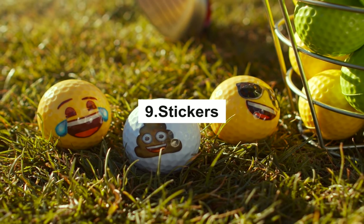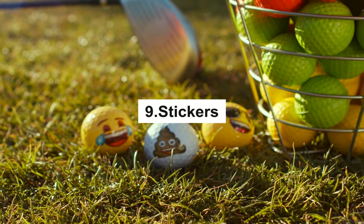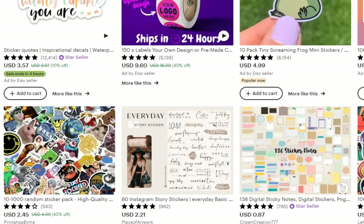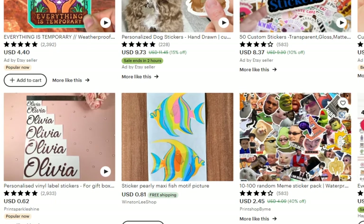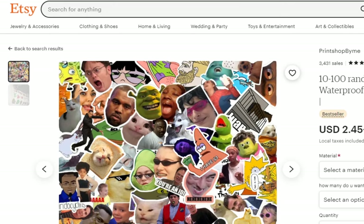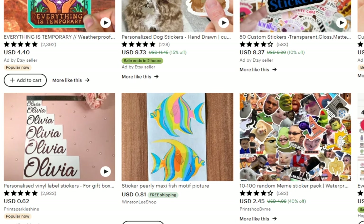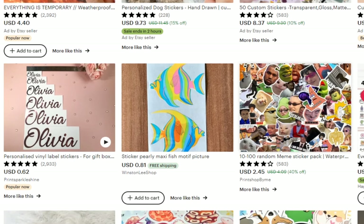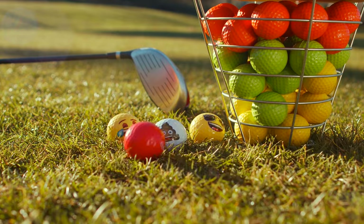Stickers. Stickers are simple to make and are proven to be top-selling on Etsy. Customers just download the design and print them out on sticker paper themselves, eliminating the need for you to produce the stickers yourself. You can even make digital stickers that can be used on Facebook or WhatsApp. Bring out your creativity and make eye-catching, witty, and colorful stickers for everyone.